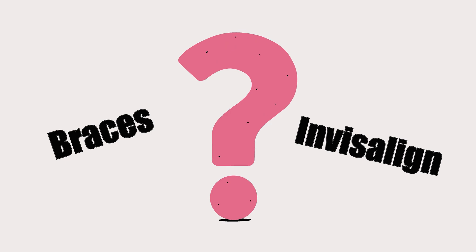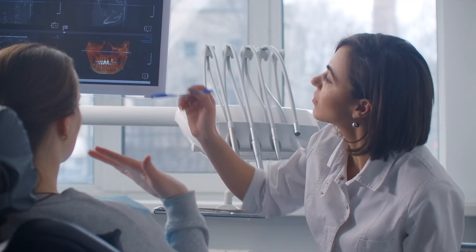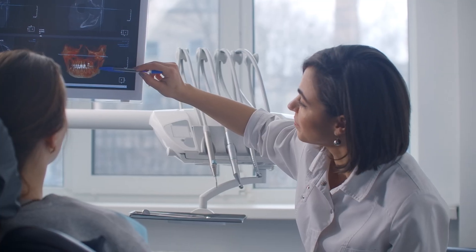So which one is right for you? Think of it this way: braces are the power tools — they can fix almost anything, but they're visible and require some care. Invisalign is a precision tool — it's discreet, flexible, and it requires you to be an active partner in your treatment. The most important step is to schedule a consultation with a board-certified orthodontist. They can examine your unique dental structure, discuss your lifestyle, and help you choose the best path to get the smile you've always wanted.